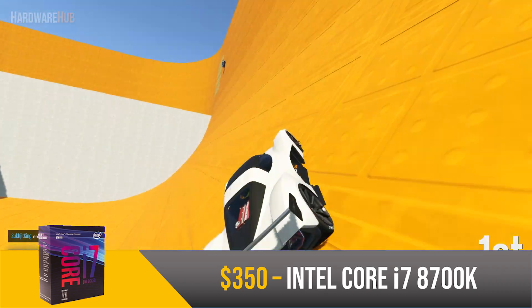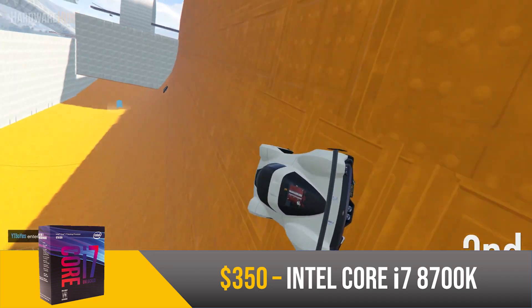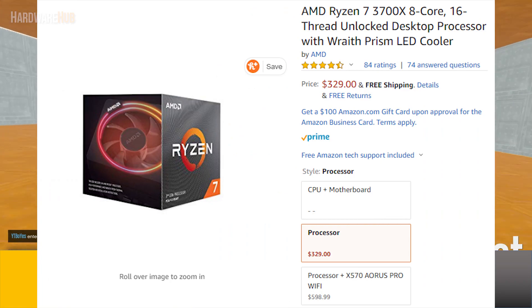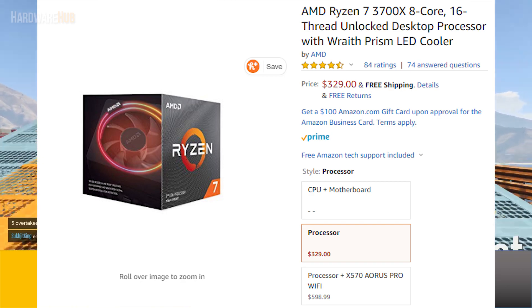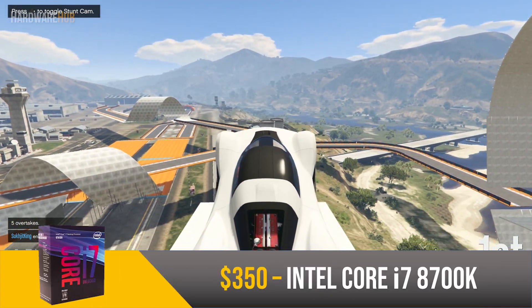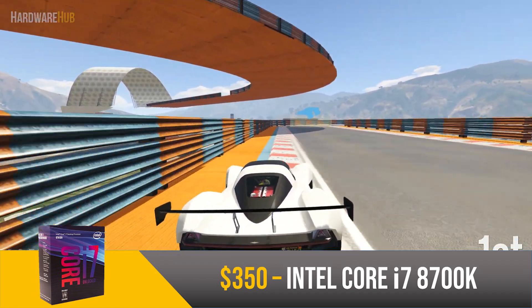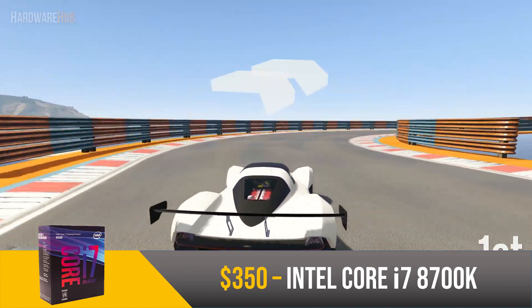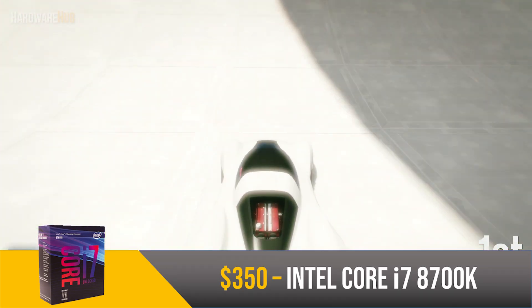The i7-8700K is also great for productivity tasks like video editing and compression. However, if you're looking for a CPU primarily for productivity, I'd recommend the AMD Ryzen 7 3700X, as it has stronger cores, more cores, and a cheaper price point. I'll link the Ryzen 7 3700X below if you want a massive increase in productivity performance in exchange for a minor decrease in gaming performance. While this i7 is not the best value by a large margin, it does offer top tier gaming performance for those who want it.